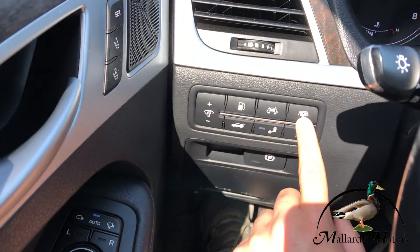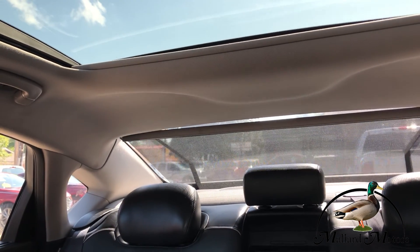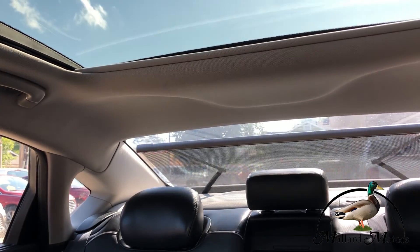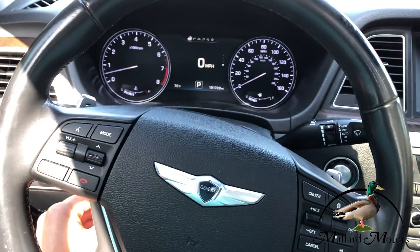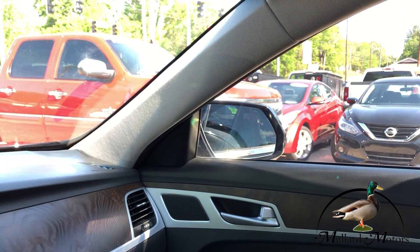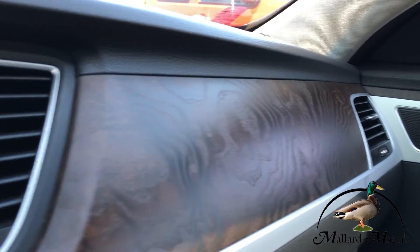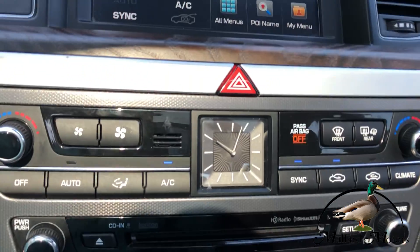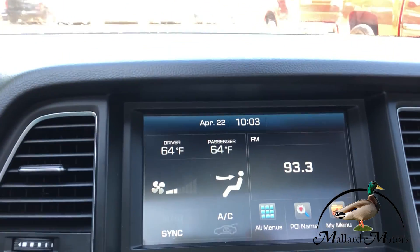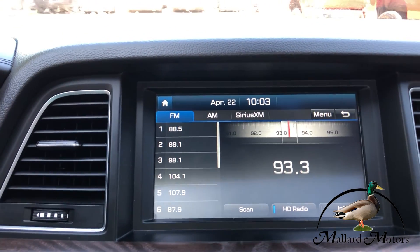Over here you actually have a retractable shade for your back glass — nice feature. You got the power adjustable steering wheel, the power fold mirrors — they'll fold in and fold out. You got wood grain on the interior, it looks really nice. Got the analog clock, a big touch screen media center, and Bluetooth for music or hands free calling.